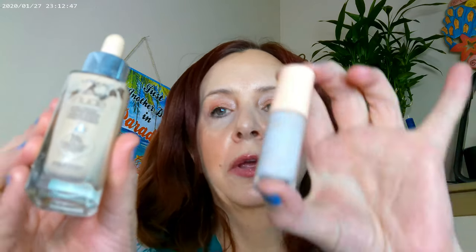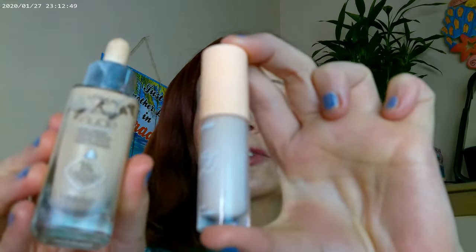For my base today I have the L'Oreal True Match Nude and the ColourPop Pretty Fresh Concealer. Those are what I have on for my base.